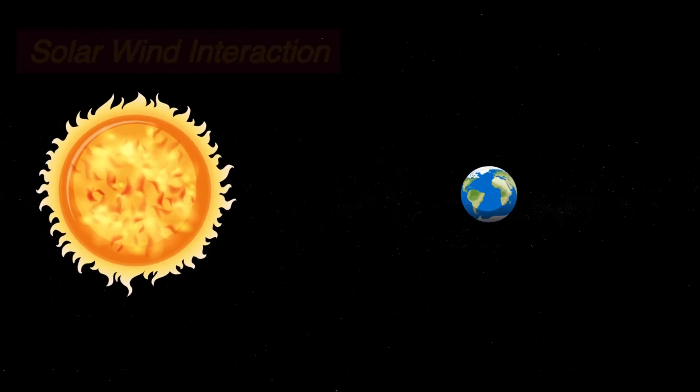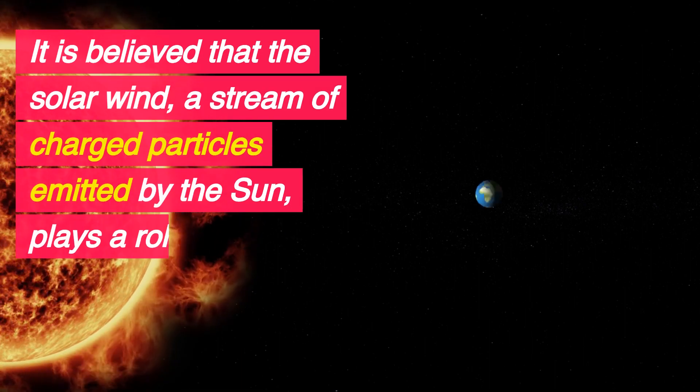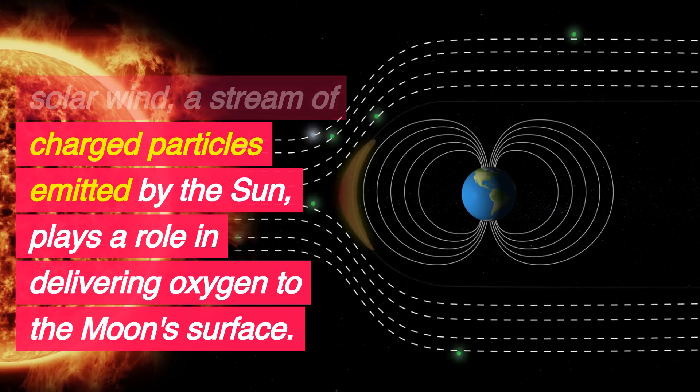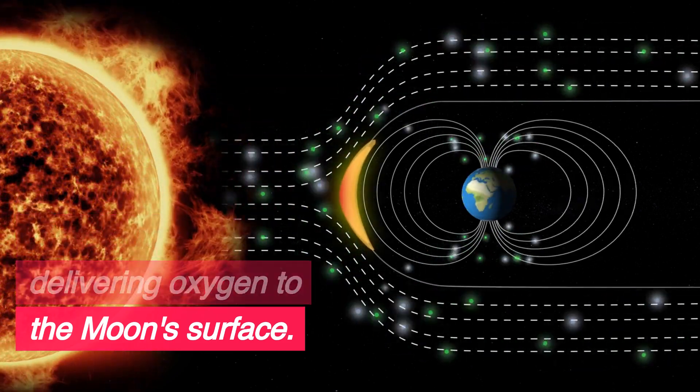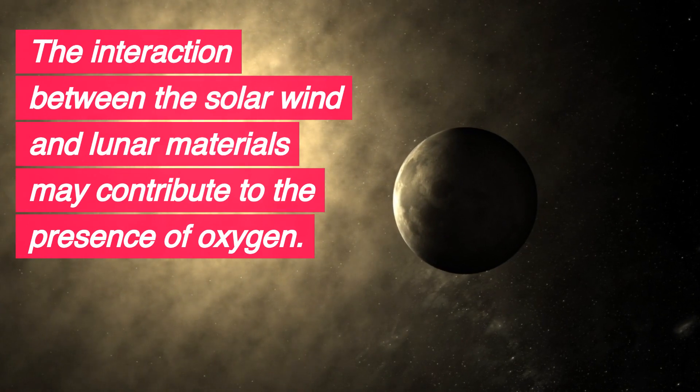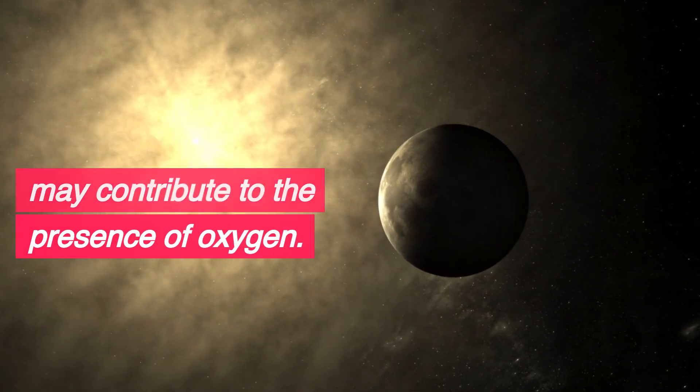Solar wind interaction. It is believed that the solar wind, a stream of charged particles emitted by the sun, plays a role in delivering oxygen to the moon's surface. The interaction between the solar wind and lunar materials may contribute to the presence of oxygen.